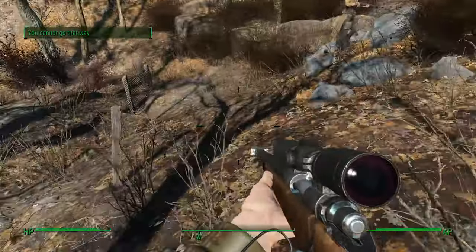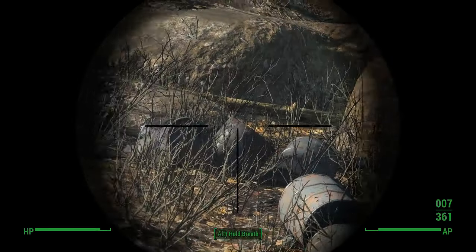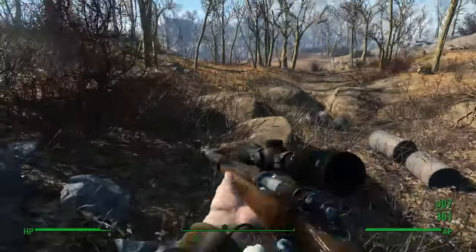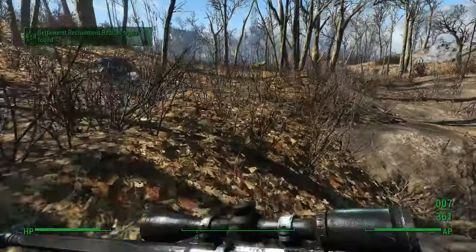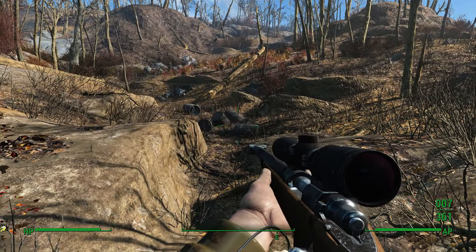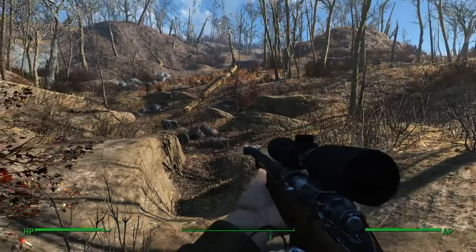There's also just a random wire fence here. Nuka-Cola Quantum cannot be found in this area, so if you've been desperately looking for it, do not go looking for it. I had a hard time looking for it for this episode and I couldn't find it.